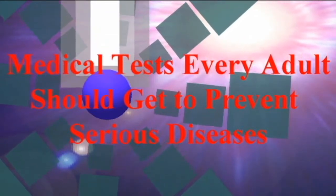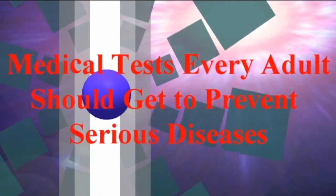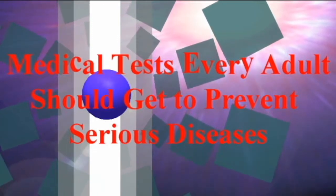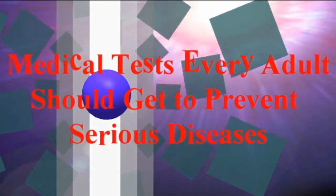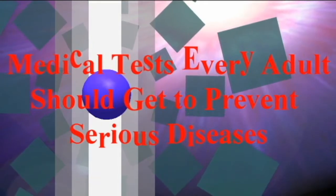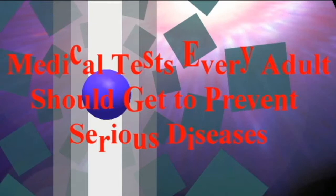Medical tests every adult should get to prevent serious diseases. No matter what your age is, it's always necessary to make sure you are in good health. It does take some effort to keep yourself healthy, and part of that effort is getting appropriate screening tests used to detect potential health problems while they are still treatable. According to the National Center for Health Statistics, nearly 26% of people in the US don't have a regular source of health care.